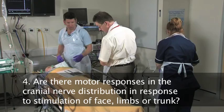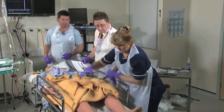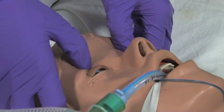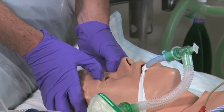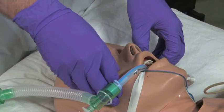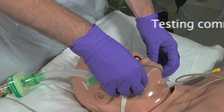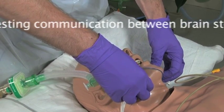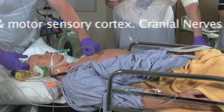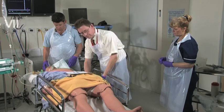I'm just stimulating the trigeminal nerve in three different ways. Any response at all? No peripheral response, no central response. Again, no central response. No response centrally or peripherally. Again, stimulation — no response at all. No response to stimulation centrally. Stimulate his arms and legs as well. No response. Anything? No response. Anything? No response.